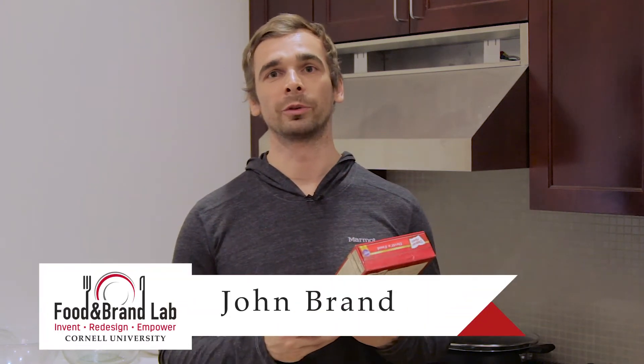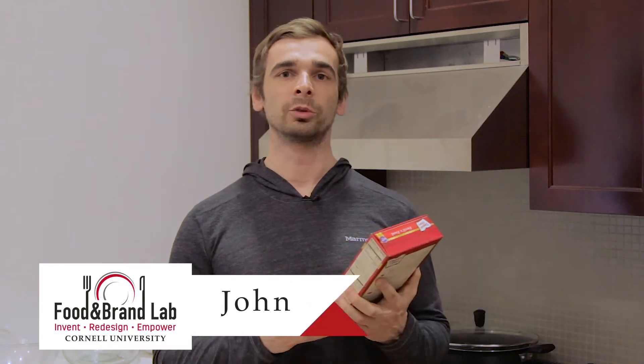Hi, I'm Dr. John Brand from Cornell's Food and Brand Lab. What we did was we just published a study in Public Health Nutrition showing that supplementary products that are not included on the nutritional information bias how much you serve.